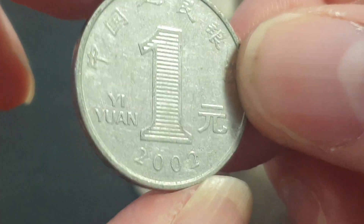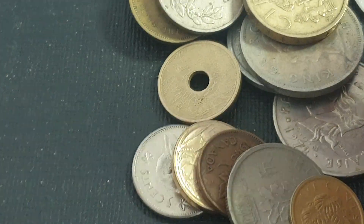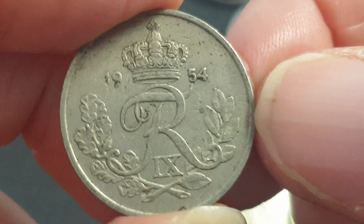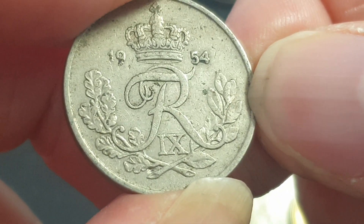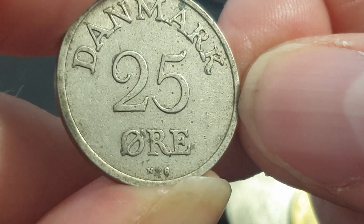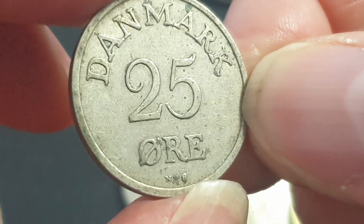Then we have a Danish coin from 1954. I think this is 25 øre. Nothing special, but I'm not too sure if I have that in my collection.